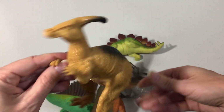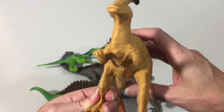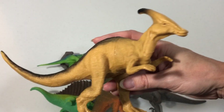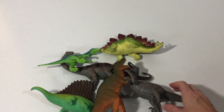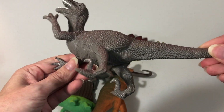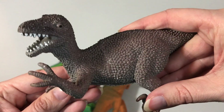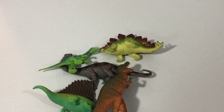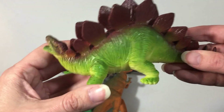Black and tan dinosaur. Gray dinosaur, Stegosaurus.